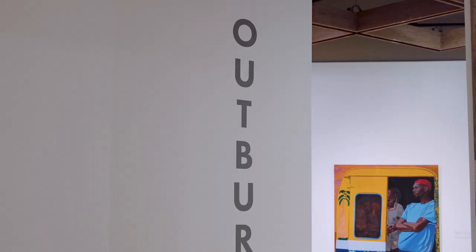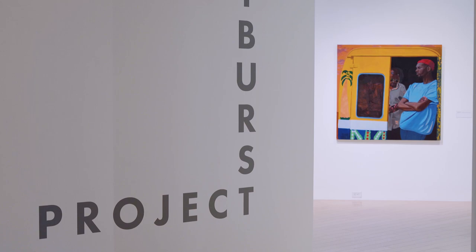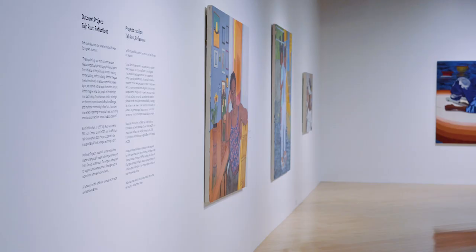I'm Taj Rust. I'm a visual artist based in New York. I'm in Palm Springs for the opening of my exhibition at the Palm Springs Art Museum titled Reflections.